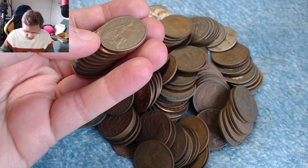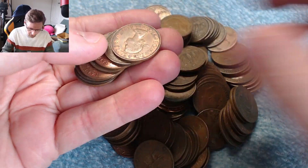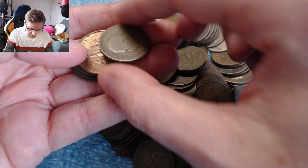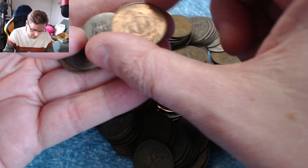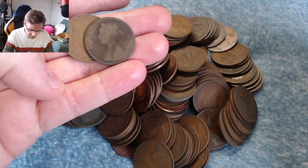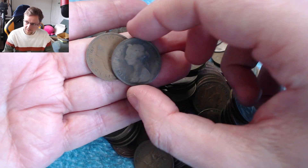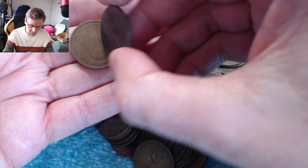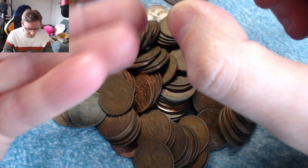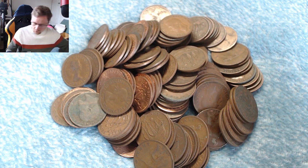That is a '63 — we already have one of them. A '29 — we've already got one of them. A lot of these coins we are already going to have, so I shall throw them off to the side. But if there is a key date that I am looking for, then we shall stop and have a look. This is an early Victoria — hopefully it's a date that we need. It's a '91. I already have a '91. Is it better or worse than the one I already have? No, it's worse than the one I've already got.